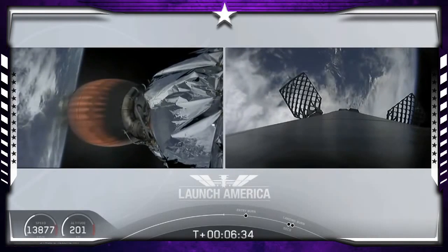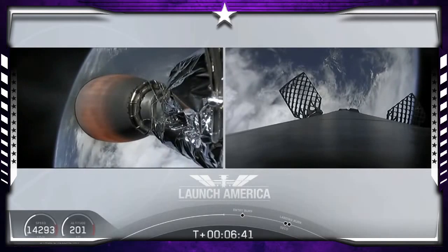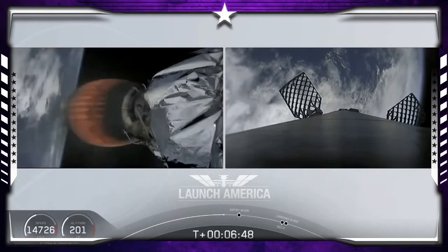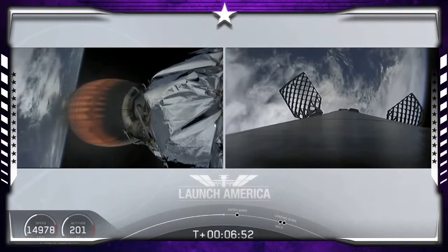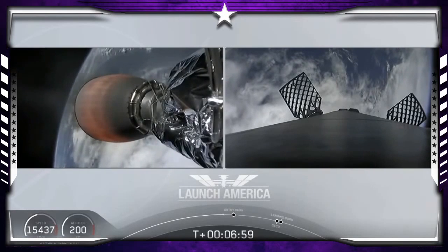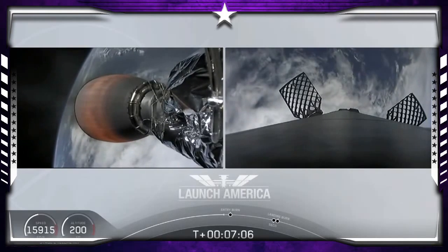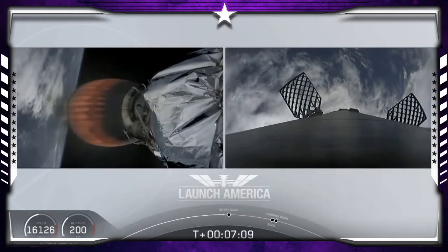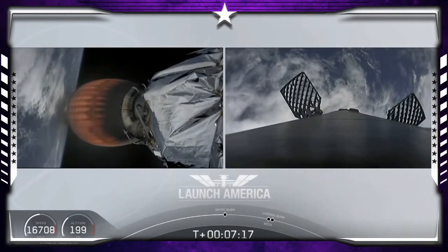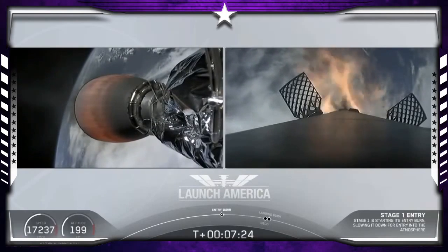If you're keeping an eye on that timer, the second stage is going to continue to burn until 8 minutes and 44 seconds into flight — a little over two minutes from now we'll hear the SECO call out. It'll then be a little over three minutes until Dragon physically separates from the second stage. Continuing to check in with Bob and Doug as they are on a nominal trajectory. Just about 10 seconds away from the first stage starting that entry burn — stage one entry burn startup, and there is that entry burn beginning.